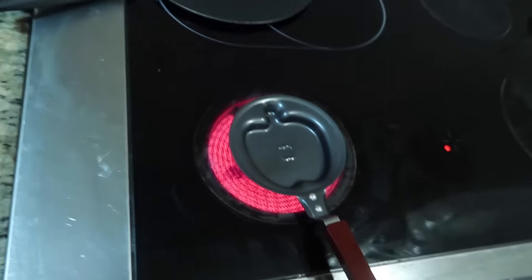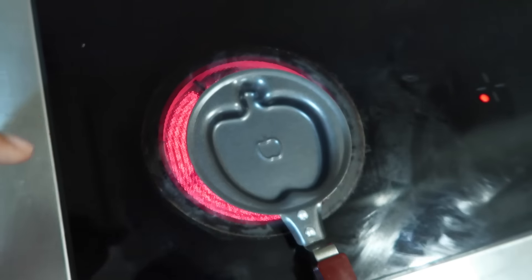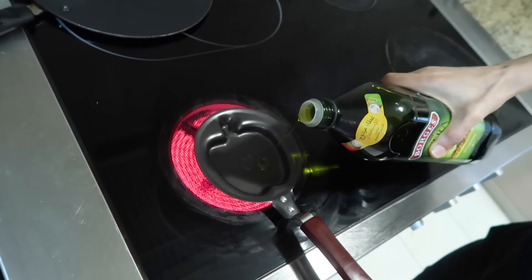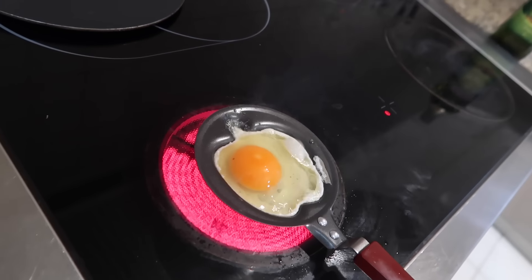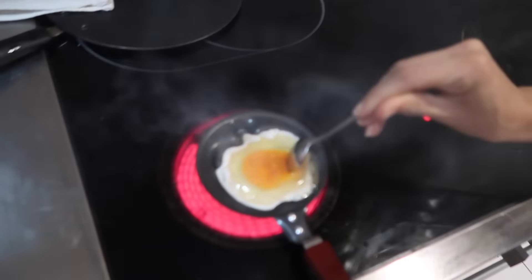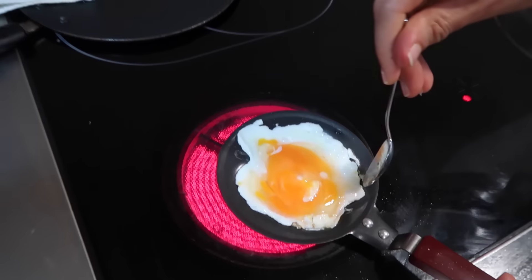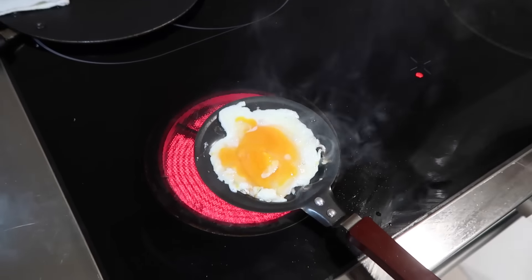Alright guys, let's start the day. I'm not sure if I showed you this — the other day I bought this pan where you cook an egg and it comes out in an apple shape. We've already heated it up, you can see the smoke. This is gonna be fun boys! Lana's come down to see what's going on.